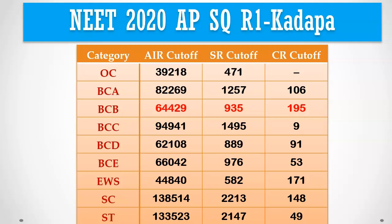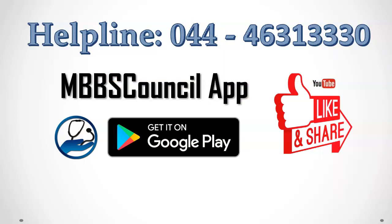This brings us to the end of this video. If you find this video helpful, please click the thumbs up button. Contact the admission helpline if you need expert guidance. See you in the next video.